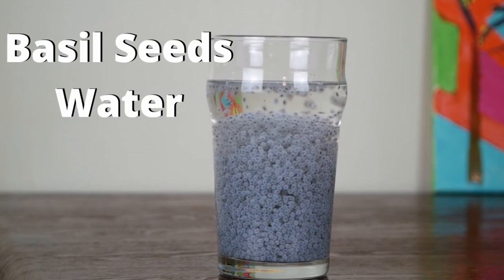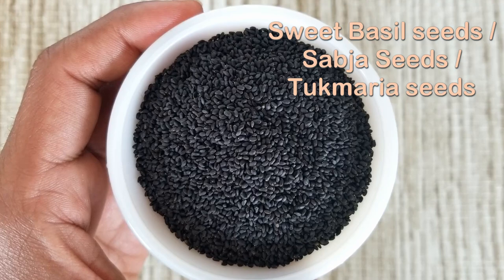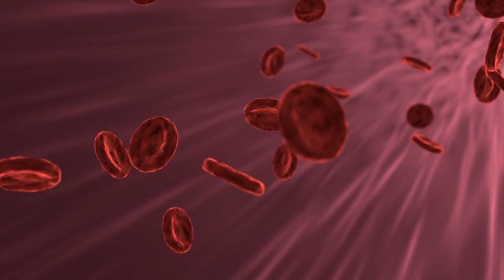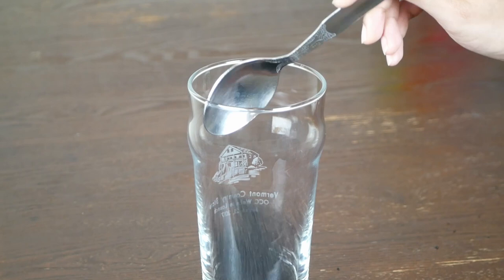Number two: basil seeds water. These tiny seeds, also called sabja seeds, are powerful hair growth stimulators. It is believed that eating one teaspoon of these every day is enough to get a full head of thicker and longer hair. It is the best way to get protein and antioxidants. Just take one teaspoon of these seeds into a big glass.